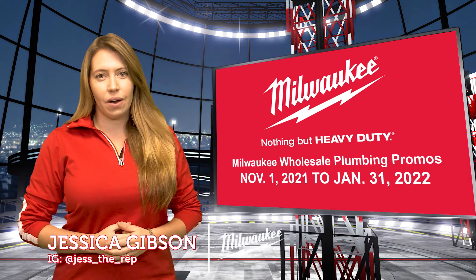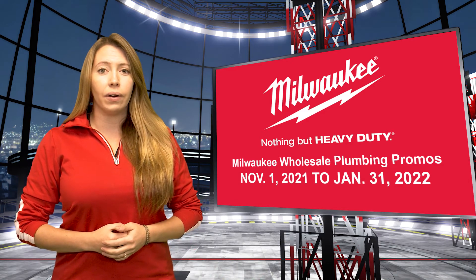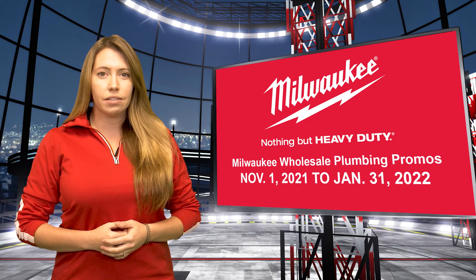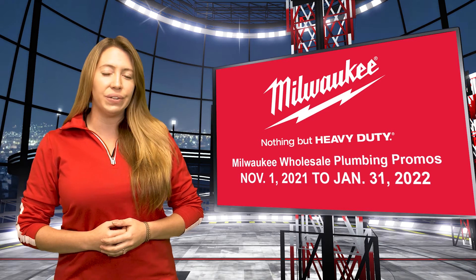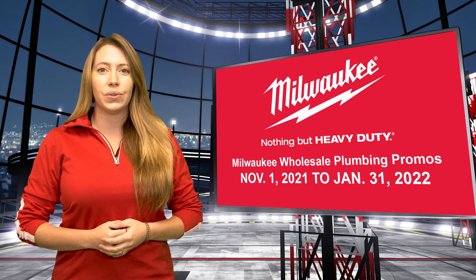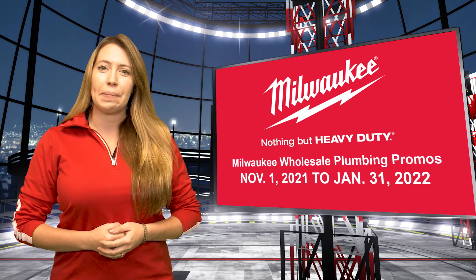Whether you're watching this at your wholesaler's counter, on your phone, or in the comfort of your home, we want to thank you for another great year of bringing nothing but heavy-duty to Milwaukee's professional trades. As always, reach out to your local wholesaler or Milwaukee sales rep for more details on the latest round of promotions. And don't forget to redeem your e-rebates ASAP.